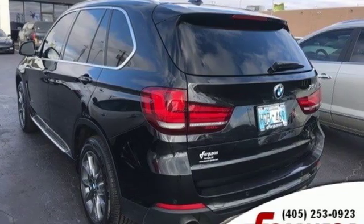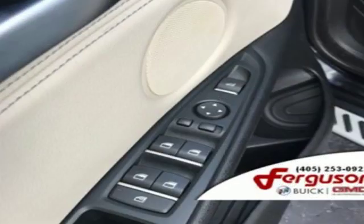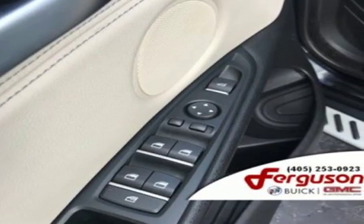Turbo V6 engine, gas pressurized shocks, streaming audio, power heated mirrors, dual zone climate control, rear parking sensors.